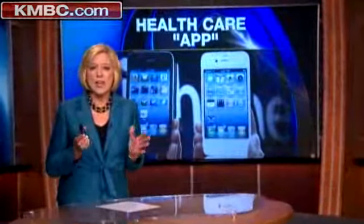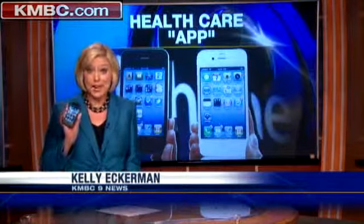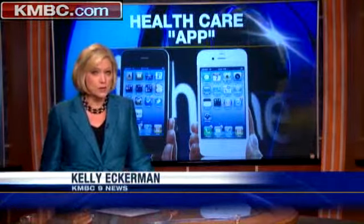With all the smartphone technology, we're getting pretty used to having a lot of power literally at our fingertips, and that's true when it comes to our health care. Allergy symptoms? There's an app for that, and local hospitals are getting wired, too.